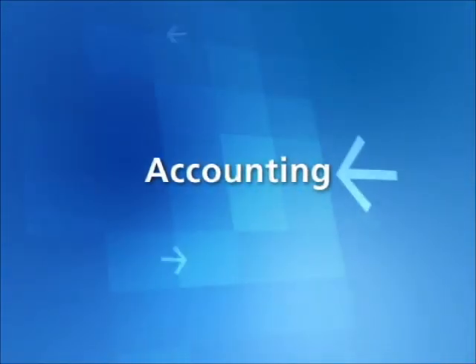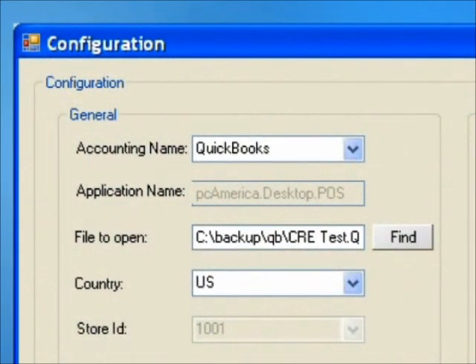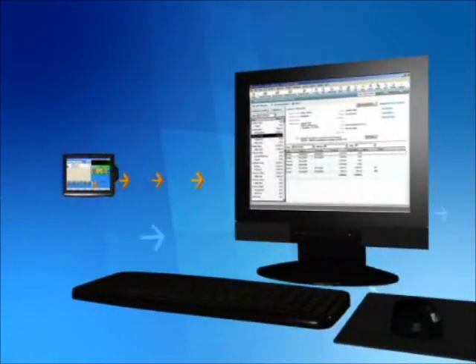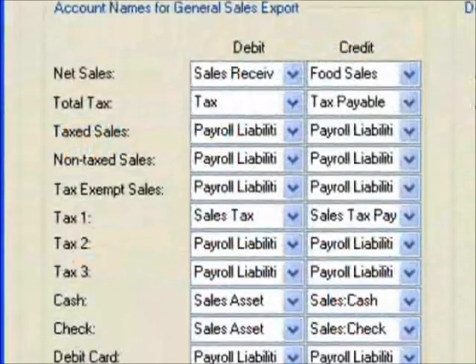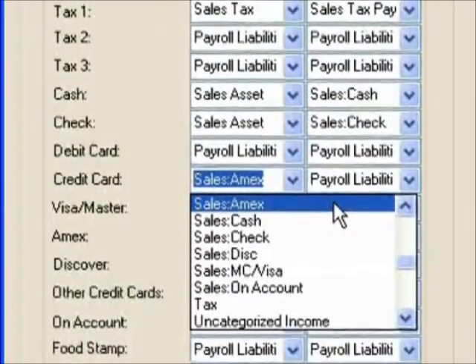Cash Register Express is directly integrated with QuickBooks and other popular accounting packages, reducing the time and mistakes associated with double entry of data. Sales totals export directly into QuickBooks with options to pass tax totals, payment types, and other useful information.